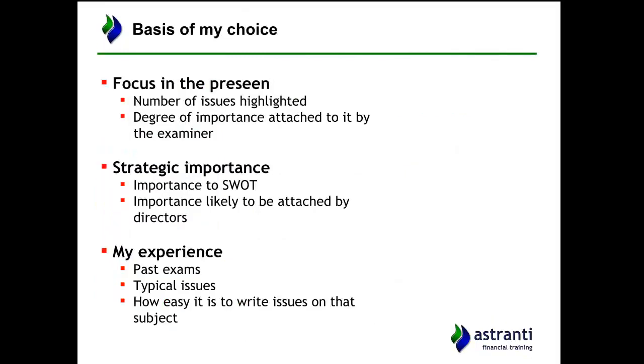For each of the top 10 issues I've chosen, I'll justify my reasoning. The first basis is focus on the pre-seen — if an issue comes up again and again in the pre-seen. For example, one issue that has come up repeatedly is the fact that the market is changing towards a more health-conscious demographic, with people being more concerned about health in their ice cream, so that might be included in the top 10.